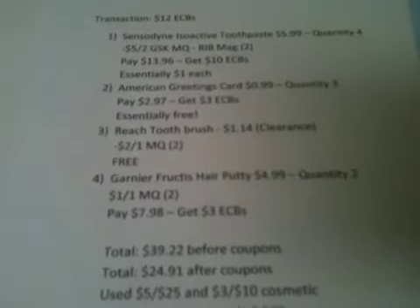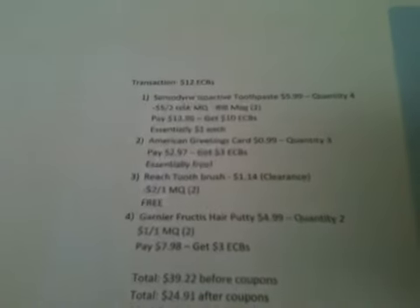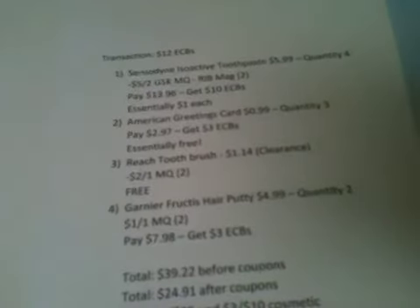Next I found these two Reach toothbrushes. These were on clearance for $1.14 each. There was a $2.00 off one Reach toothbrush internet printable on Walmart.com — I don't think they're available anymore. I gave them two of those coupons and they had to adjust the $2.00 one down. They expire on the 19th anyway, so those two toothbrushes were free.